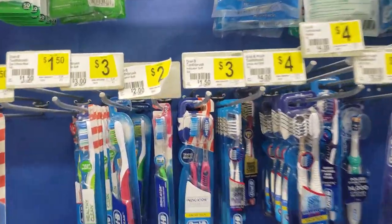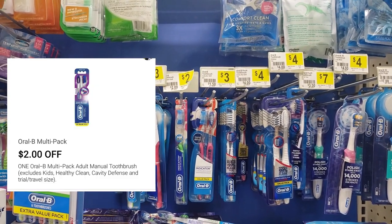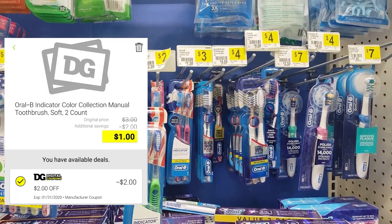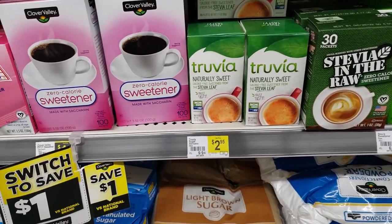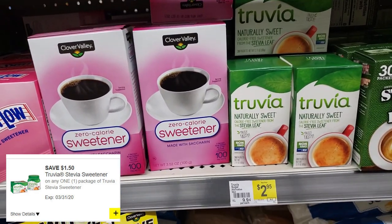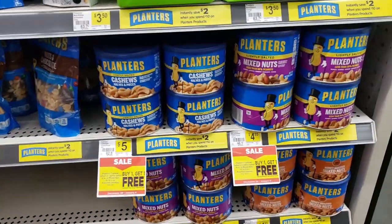This is such a great deal - the Oral-B Indicator Soft 2-count is $3, but we have a coupon on the Dollar General app for two dollars off, which makes this two-pack of toothbrushes only one dollar - about 50 cents per toothbrush. Truvia is on a price cut for only $2, and we have a coupon for a dollar fifty off, making this Truvia only fifty cents.